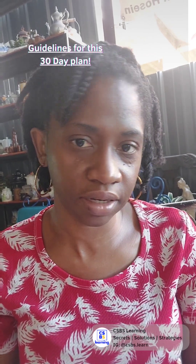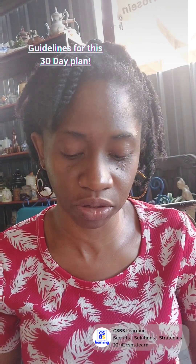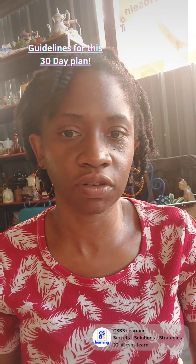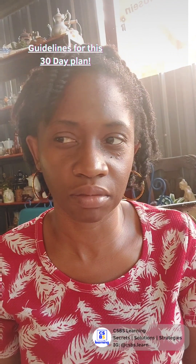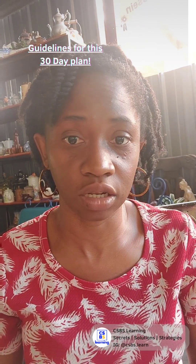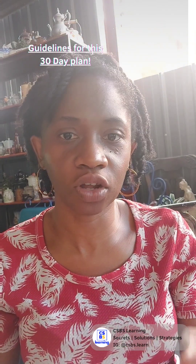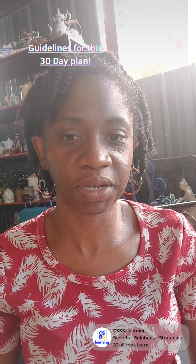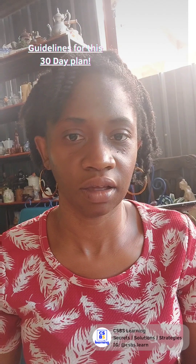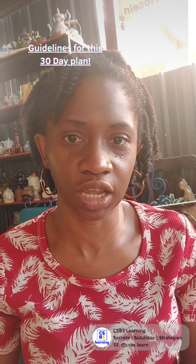You want to try and follow the recommended times for each section. This is all about doing daily practice in small doses. Even if on some of the days I'm recommending more than one question, if you can only do one, that's okay. The point is you need to do this every single day and you've got to trust the process. You've got to trust that you can do this and improve yourself, because 30 days of direct, consistent work is way better than one day of mad panic rushing the day before the exam.